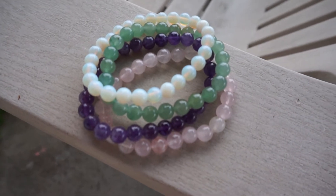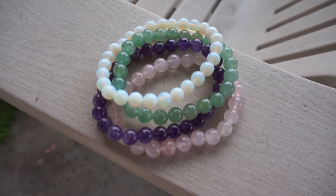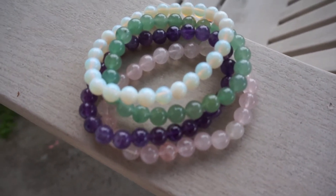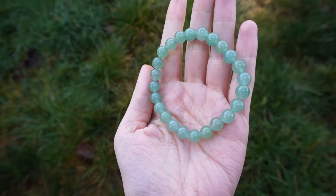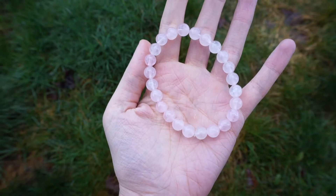So the bracelets that I'm going to show you today are just the natural stone bracelets. They come in 18 different colors. I have four colors with me today to show off to you guys. I have green aventurine, opal, rose quartz, and amethyst. And I'm just going to go through, show you each of these bracelets, and tell you the healing properties of each of the bracelets.